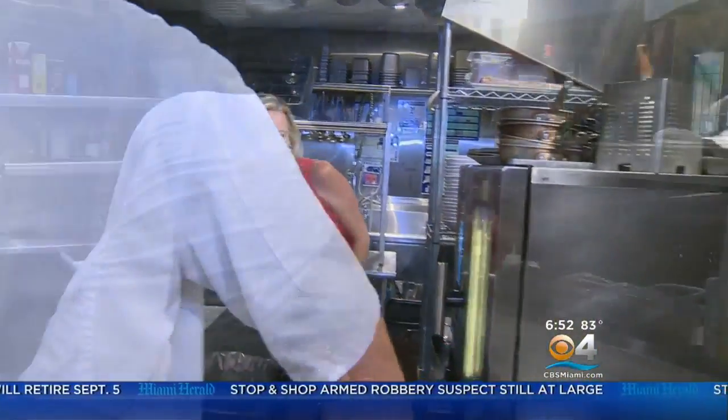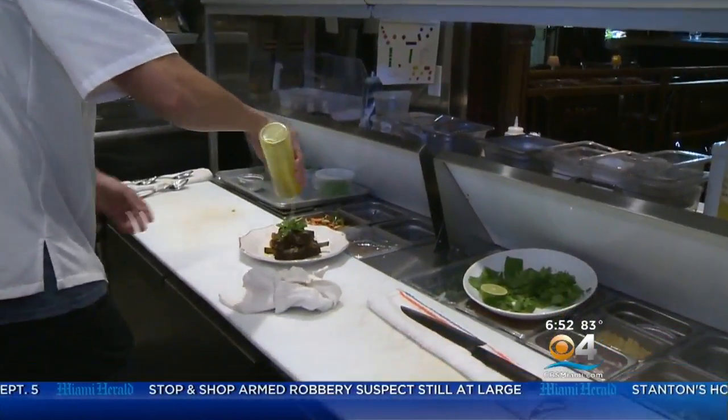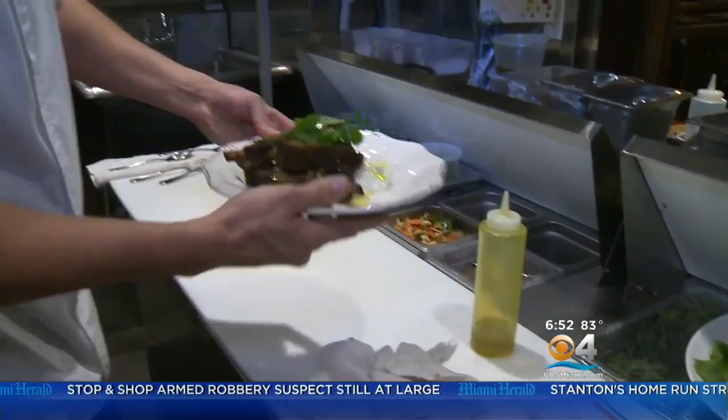Come on into the kitchen — let's cook! We've got some Mediterranean food on the menu today. In the kitchen, the executive chef cooks up classic Mediterranean dishes.